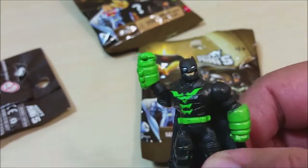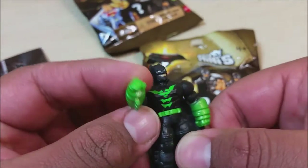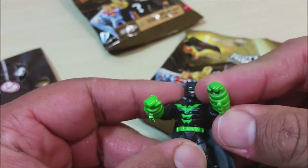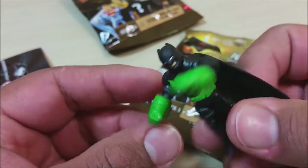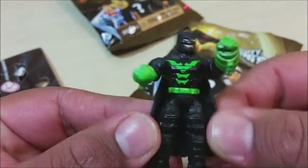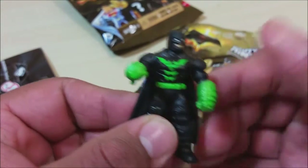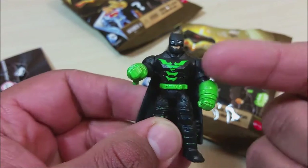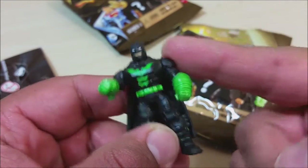Maybe the mystery figure is Gold Batman, because that would be pretty cool. So here we go — here you got Kryptonite Batman. He's got his Kryptonite armor and gloves. Batman always uses some cool stuff to kick Superman's rear end.